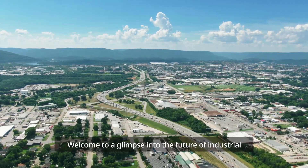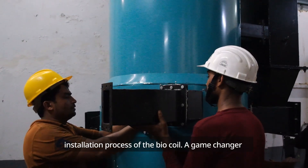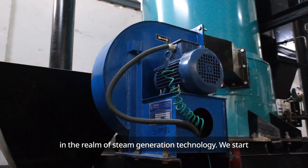Welcome to a glimpse into the future of industrial energy production. We're proud to present the installation process of the BioCoil, a game-changer in the realm of steam generation technology.